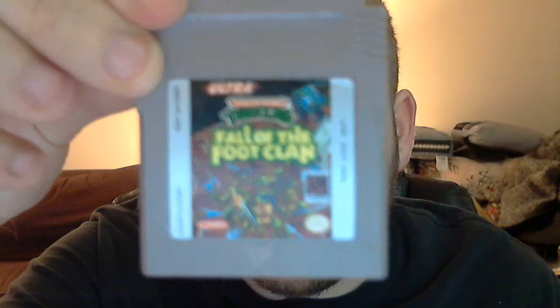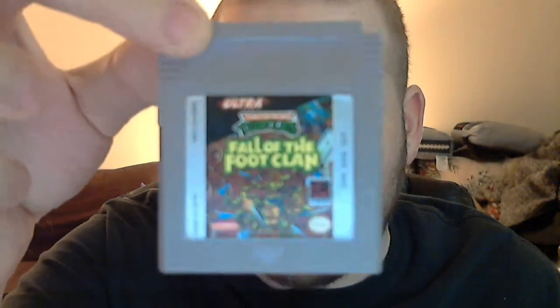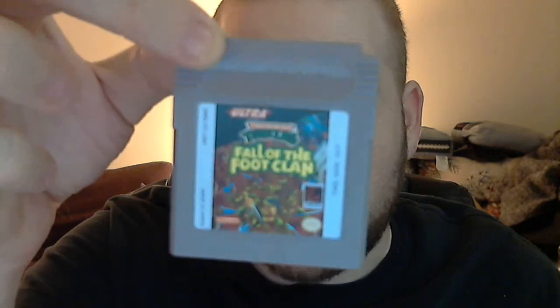Next up, I got these for $5 a piece from the same pawn shop — the one that was selling the Mario Duck Hunt and World Class Track Meet for $15. I don't think this guy even looks at prices; he just goes on what he thinks things are worth. I got Teenage Mutant Ninja Turtles: Fall of the Foot Clan for Game Boy. This is such nostalgia for me — my friend had this game and I borrowed it from him all the time. It's a side-scrolling Turtles game, very simple.